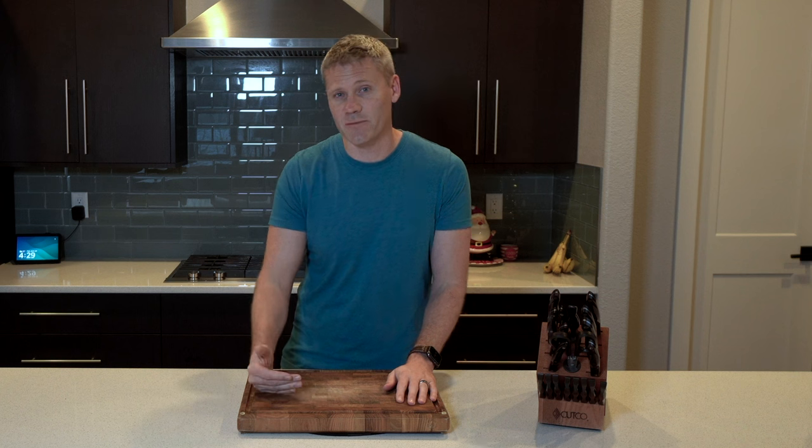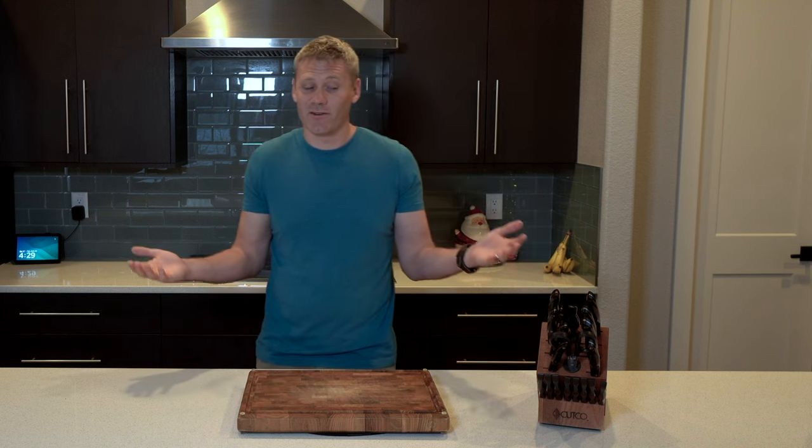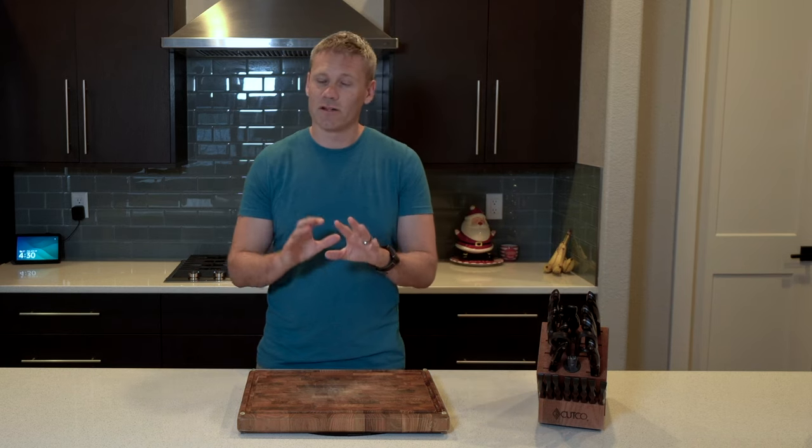Just so you know where my perspective is coming from: I'm not a knife expert, and I'm also not a chef. I would say I'm just your typical average Joe who uses these Cutco knives. Just want you to understand that and where I'm coming from.